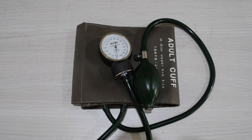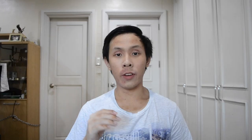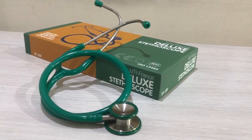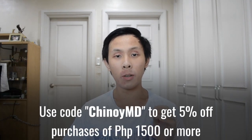They also sell a decently priced sphygmomanometer, and I feel this is a device that med students should master using as early as possible since blood pressure is one of the vital signs you would take during the initial evaluation of a patient. Last but not least, they also sell a very well-priced stethoscope from NTI France, and like the sphygmomanometer, this should be in the kit of every single medical student since it's a versatile tool that can be used to examine many organ systems. You can buy these materials at their store — I'll link it in the description — and don't forget to use code CHINNOYMD at checkout to get five percent off purchases above 1,500 pesos.